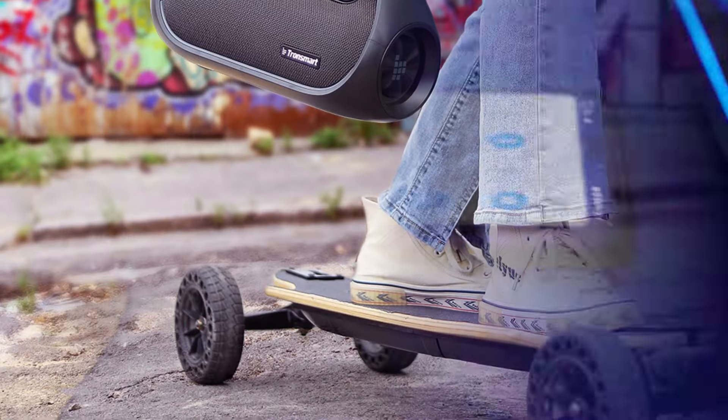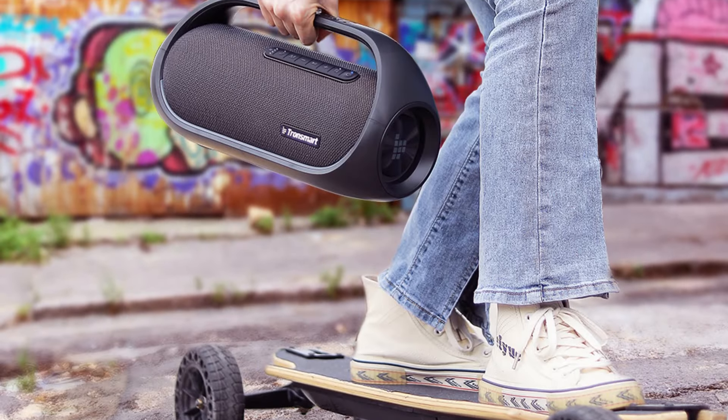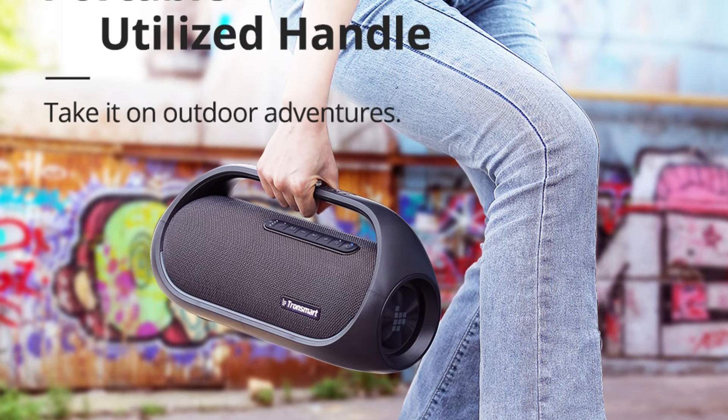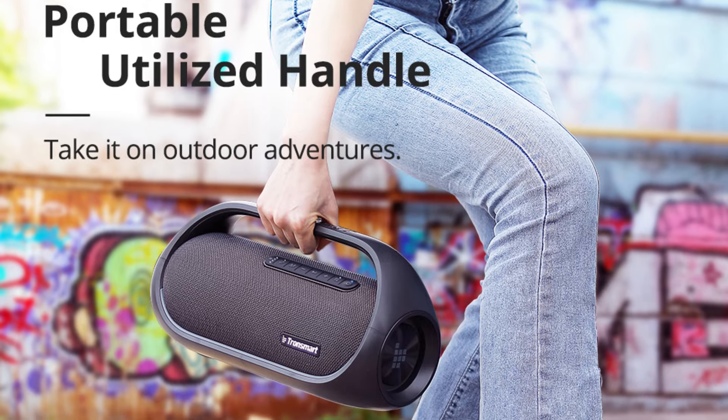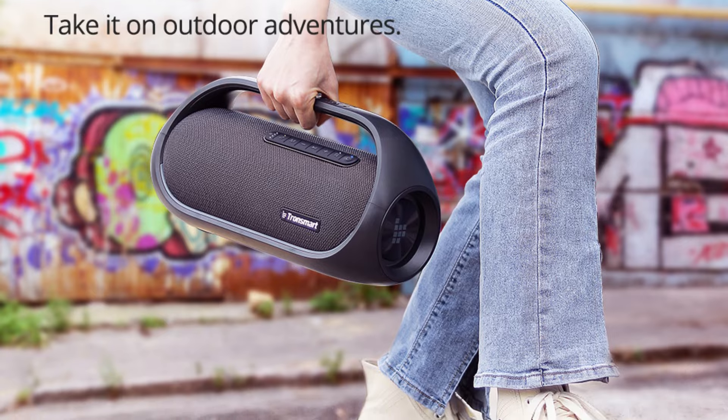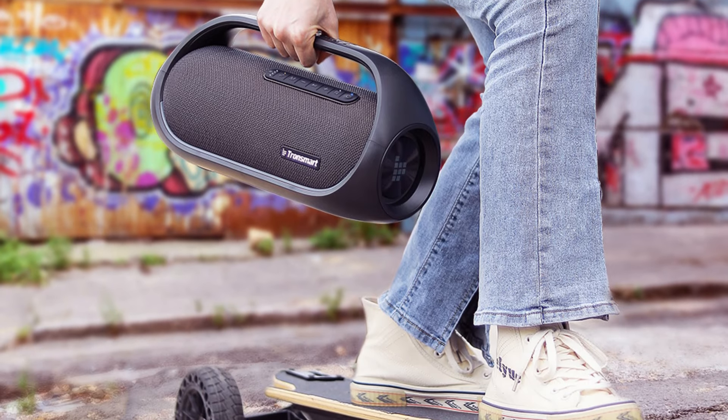With its IPX6 waterproof rating, the Tronsmart Bang Bluetooth speaker is built to withstand splashes, spills, and even brief immersion in water. Whether you're at the beach, by the pool, or in the backyard, this speaker keeps the music flowing, rain or shine.